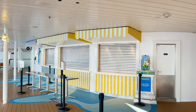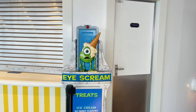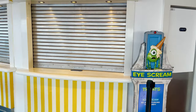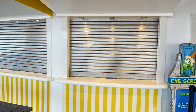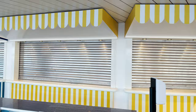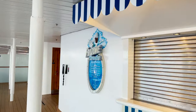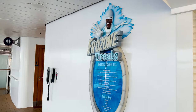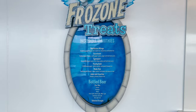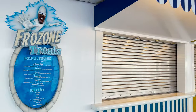Next on deck eleven is I Scream — complimentary soft serve ice cream included with your cruise fare. Flavors we saw included vanilla, chocolate, swirl, strawberry, and banana with swirl options. Next door is Frozone Treats offering smoothies, frozen beverages, and some alcoholic drinks at an additional cost. Smoothies were around $5.25.